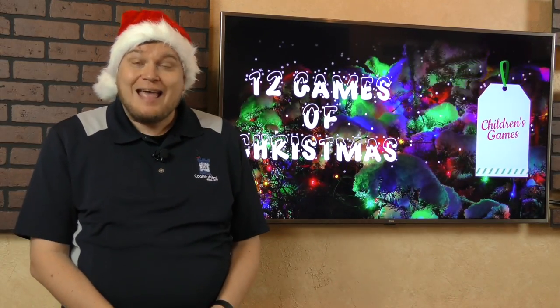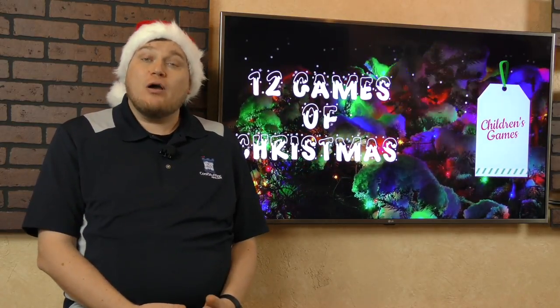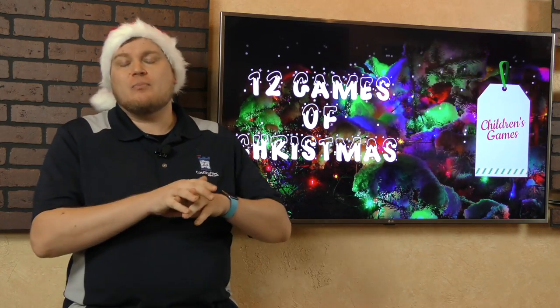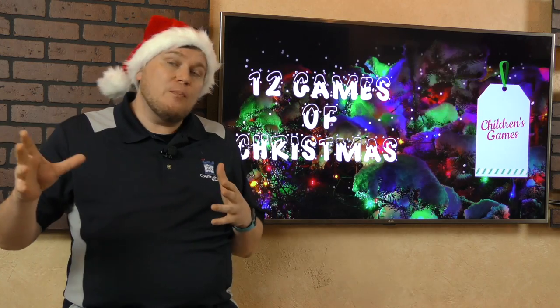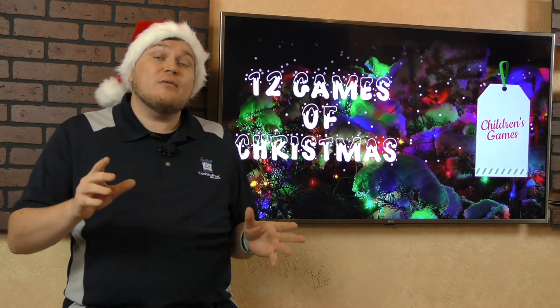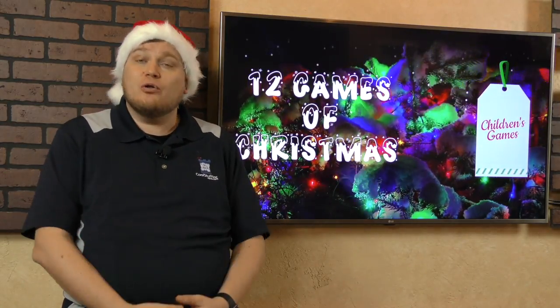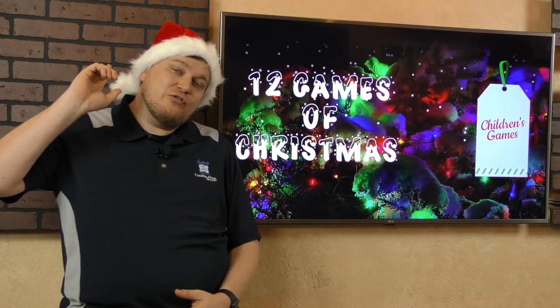Hey folks, I'm Tom Vassell and today me and Dan Hughes are going to be talking about games that you can get for your kids. Kids of course could be all ages, but these are 12 games that we hope will help you as you're going around this busy season — great board games that are fun for kids to play and also entertaining for parents to play with their children. We're going to start with Dan.